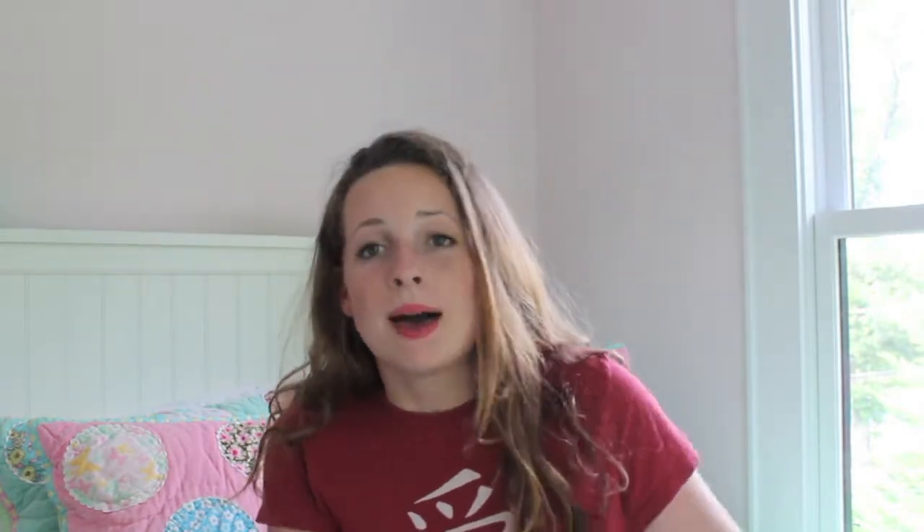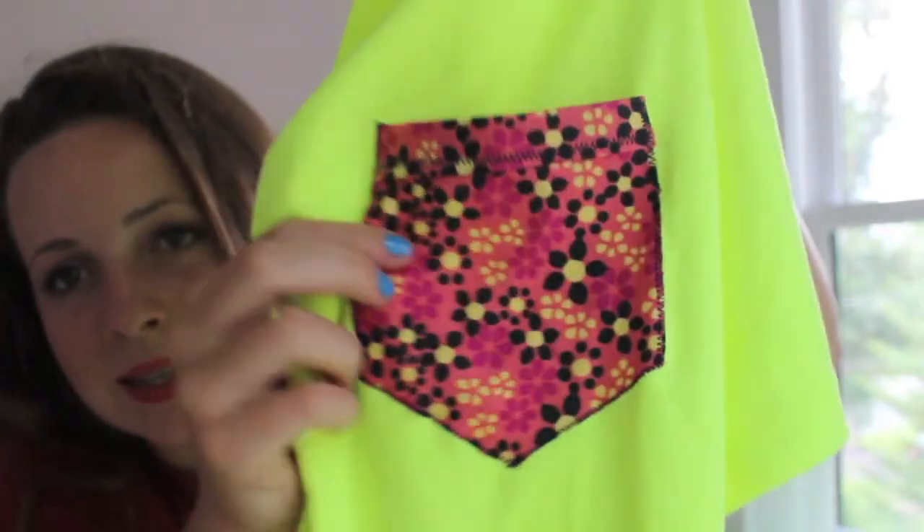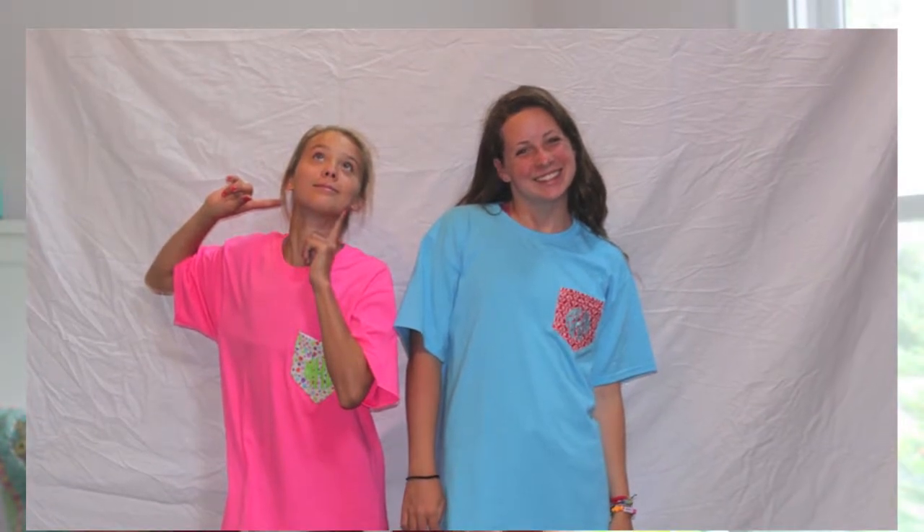My next favorite clothing item is frockets — it stands for front pocket, so it's a t-shirt with a pocket on the front. This one is a white t-shirt with a really cute pocket — hot pink and navy blue flowers with highlighter yellow. And yes, these pockets actually do work; they are real pockets. I also have a light blue one with a cool red pattern and my monogram in light blue — it's in the wash right now. For those wondering where to get these, I'm sure you can find them online, but personally my mom makes them for me, since she does sewing and monogramming as her business.